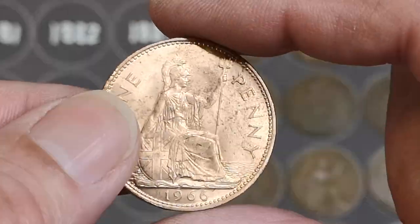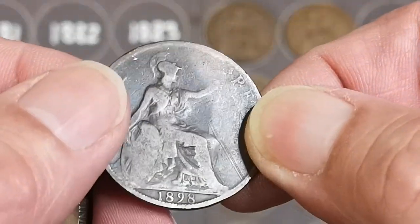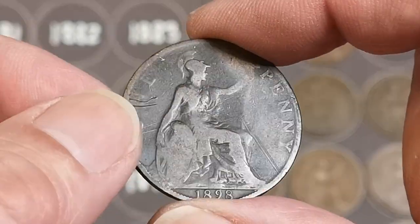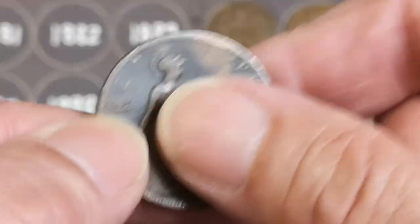Let's see, it's a 66 — 1966, Queen Elizabeth II. And 1898, so that'll be a Victoria. I think I still need an 1898 for the board down there.